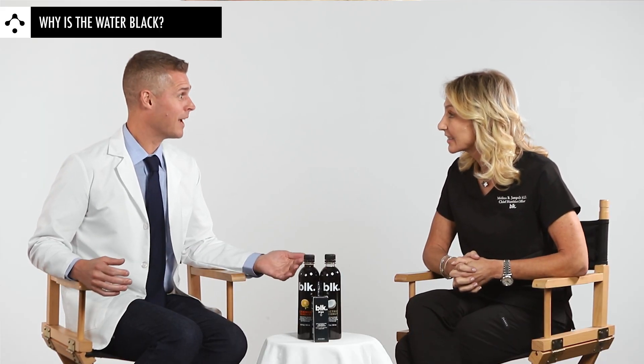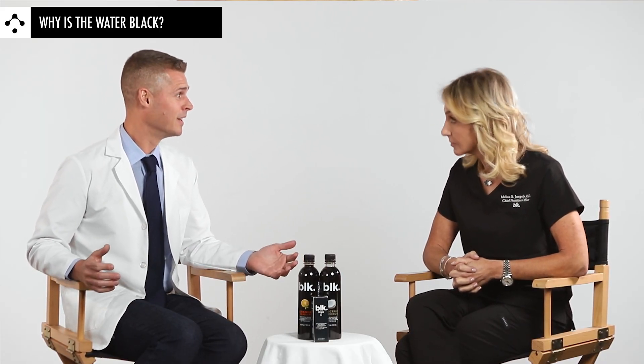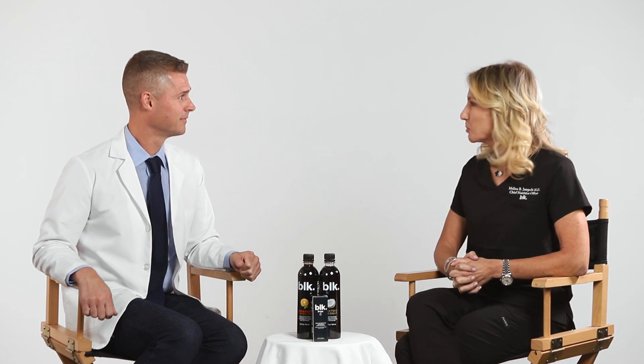So let's talk about the burning question that everybody is probably wondering — why the heck is this water black? Well, the water is black because it contains humic acid. Humic acid is a very big molecule that contains a lot of carbons, and carbon produces a black color. That sounds pretty easy, actually. I expected it to be a lot more detailed and scientific, but that's good to know.